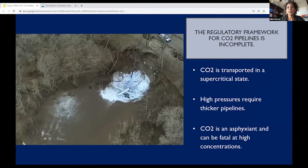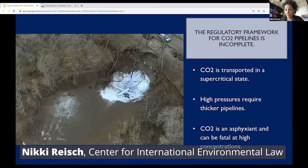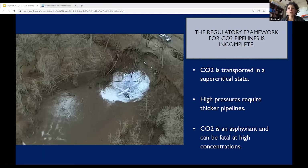Thank you very much. My name is Nikki Reich and I work with Jane at the Center for International Environmental Law. CO2 pipelines are not fossil fuel pipelines. The qualities and characteristics of CO2 and the conditions under which it has to be transported pose unique risks — risks that the current federal and most state regulatory frameworks do not yet address comprehensively. Even the White House's Council on Environmental Quality made these same observations about gaps in the existing regulatory framework at the federal level that need to be addressed.